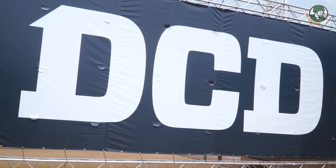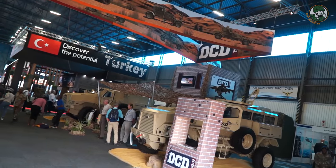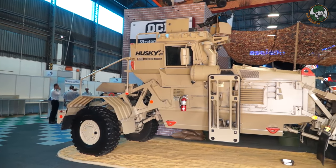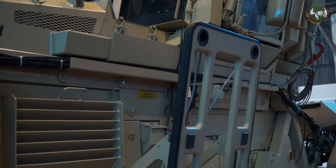DCD Protected Mobility doing defense has got various products where we support nations in the world by providing route clearance vehicles. The Husky vehicle is a well-renowned vehicle in the world today. It is designed as a mine-clearing vehicle and it's got different sensors on it.